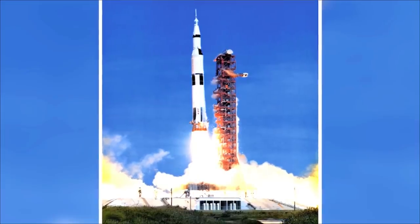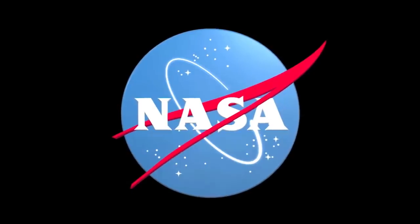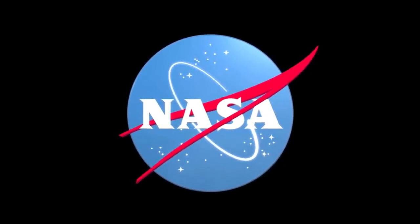The name Apollo was selected by its head, Abe Silverstein, who believed the idea of a god riding through the skies in his chariot matched the size and scope of the initiative. The program was the third effort by the National Aeronautics and Space Administration to put men in space, aiming to meet the target set by President John F. Kennedy when he told Congress in 1961 that the US would land a man on the moon by the end of the decade and return him safely to Earth.